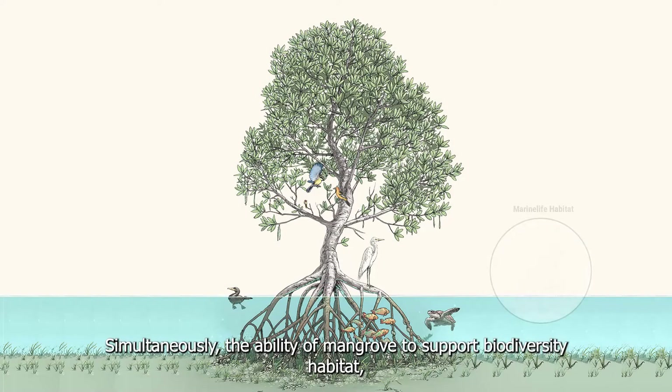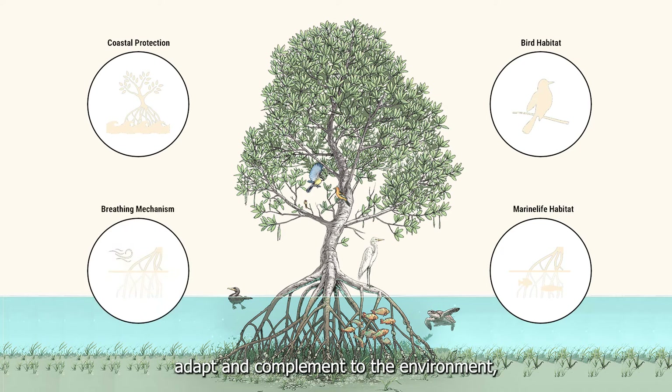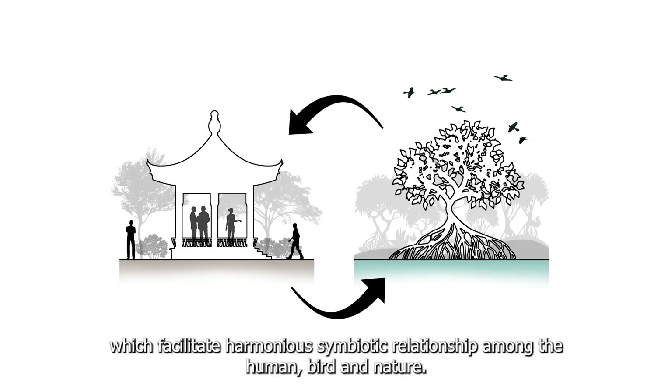Simultaneously, the ability of mangroves to support biodiversity habitat, adapt and complement the environment makes it suitable to be seen as a natural half-pavilion to the wetland ecosystem, which facilitates harmonious symbiotic relationships among the human, bird, and nature.